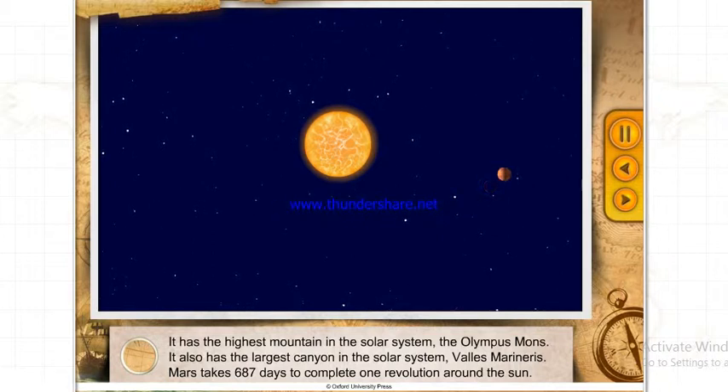Mars also has the largest canyon in the solar system, Valles Marineris. Mars takes 687 days to complete one revolution around the Sun.